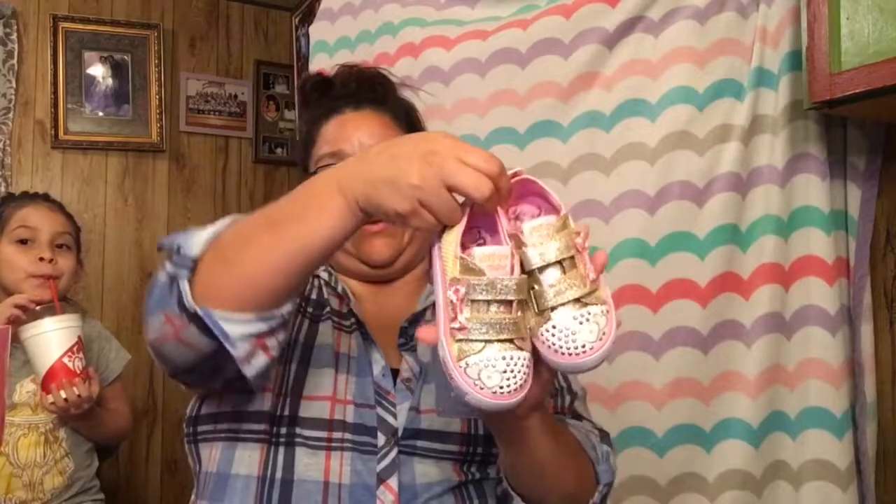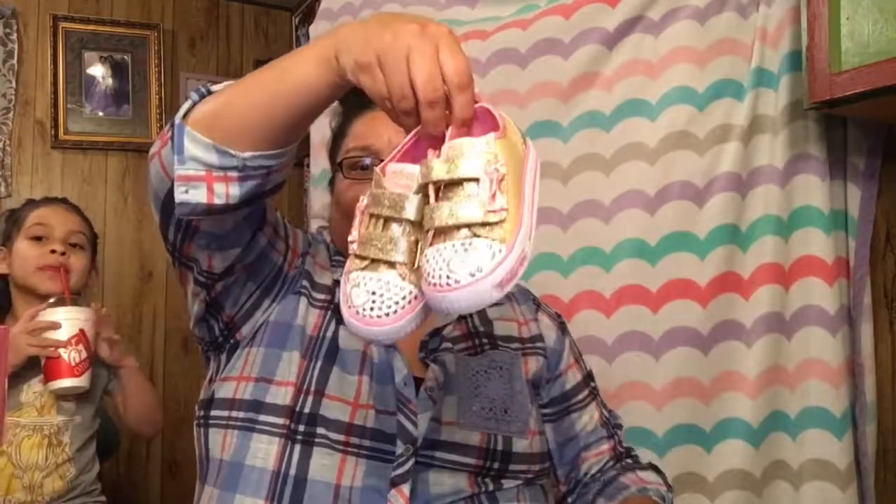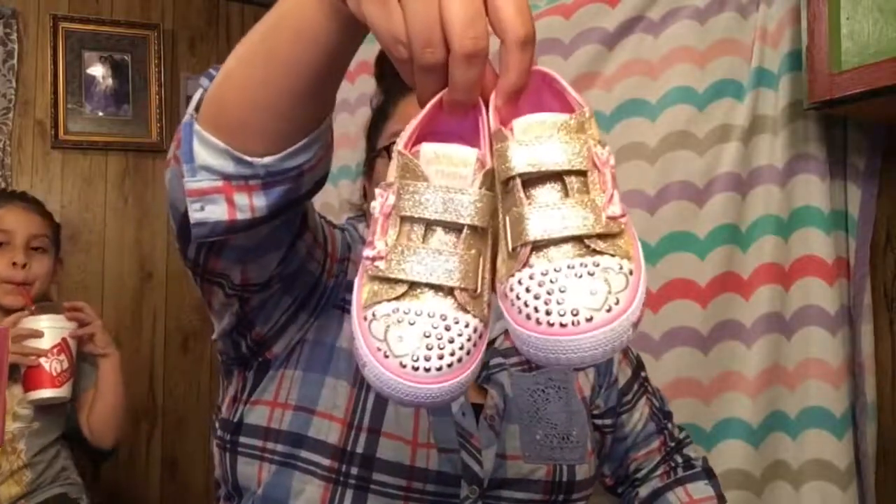I'm recording with my iPad, so if you see me looking that way, that's why. The second pair of shoes — since I'm already talking about shoes — are these Twinkle Toes. We purchased those at Kohl's.